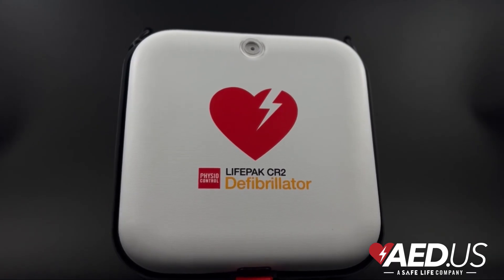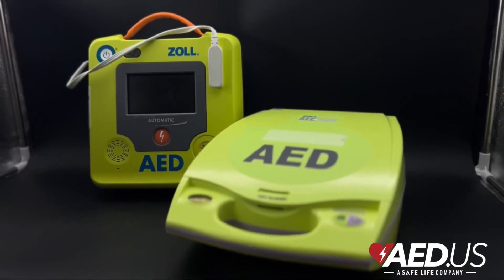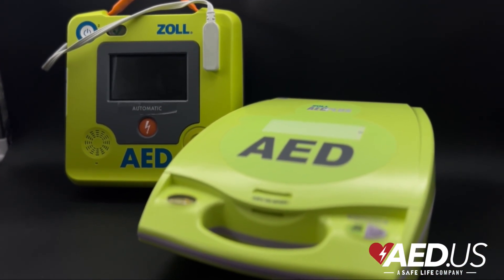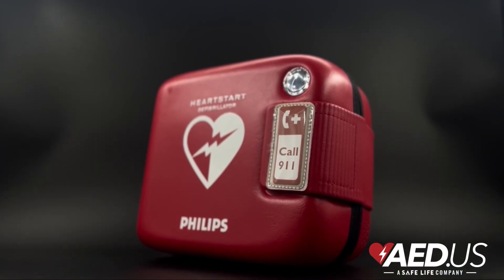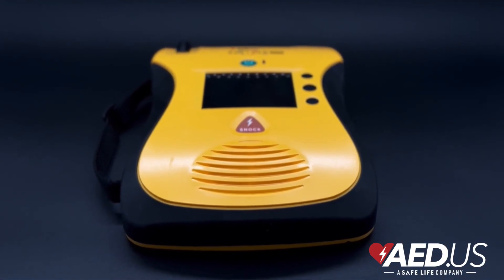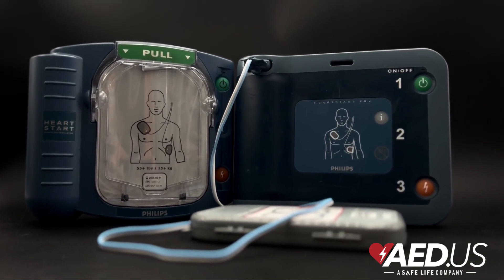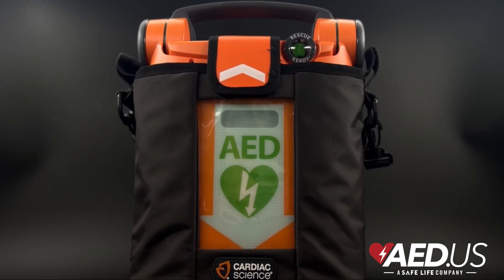One of the greatest advantages of AEDs is their user-friendly design. They are made for the general public, not just medical professionals. With built-in instructions, even someone with no prior experience can use one effectively. Modern AEDs include clear voice and visual prompts for step-by-step guidance, automated shock delivery in some models to eliminate hesitation, and CPR assistance with metronomes and instructions to ensure proper chest compressions.